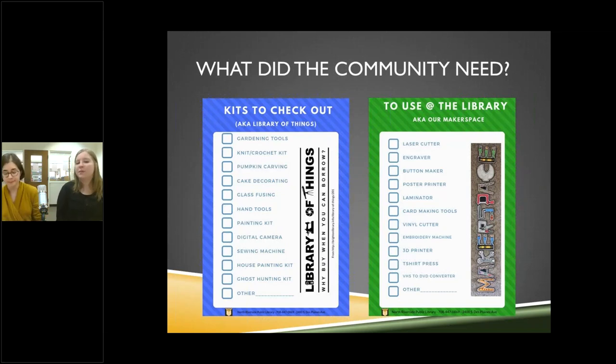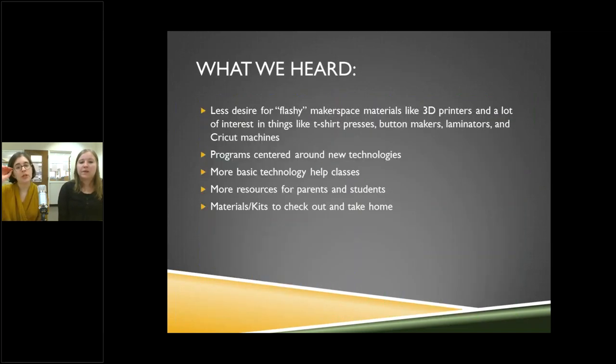The survey results kind of surprised us and kind of didn't. One person asked for a laminator — we knew we wanted that. Another person said it'd be really cool if we had a ghost hunting kit to loan out, so we put it on there. We don't have to do everything on the list, but it was a good way to see what people actually want. We also don't see much desire in our particular community for the really flashy makerspace items like 3D printers.